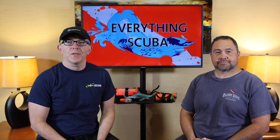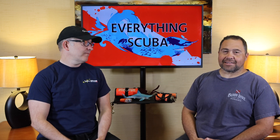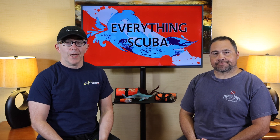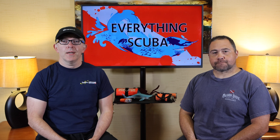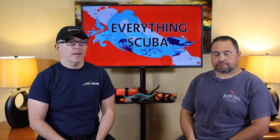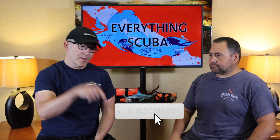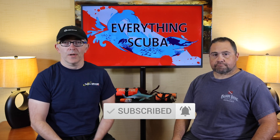Ladies and gentlemen, welcome to Everything Scuba. I am definitely not Josh, and I am definitely not Lyle, but we are avid divers as well as scuba instructors here in the Midwest. We're pretty passionate about diving and we want you to find your passion right here on Everything Scuba. If you're a diver who wants to be better, or someone just curious about scuba diving, come visit us here. Click the subscribe button and ring the notification bell — do not miss out on upcoming episodes.